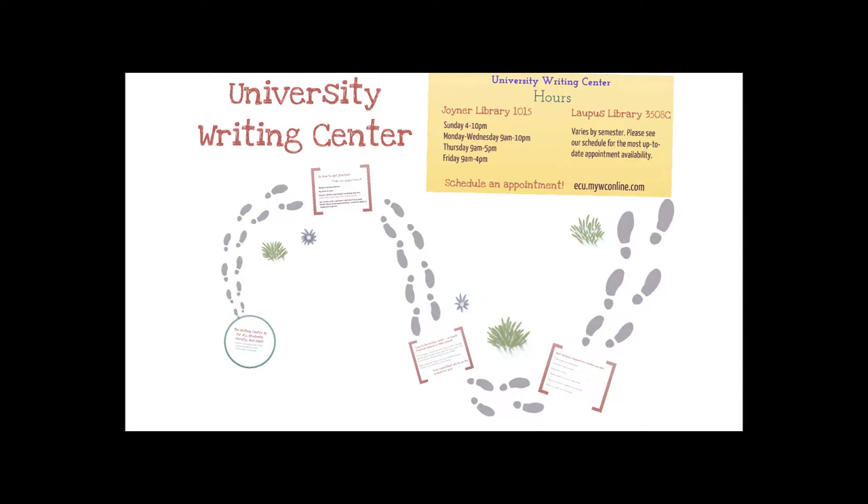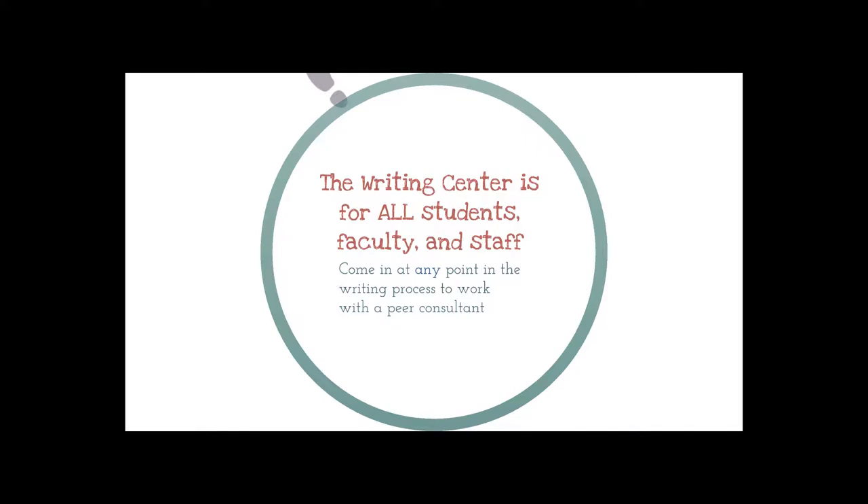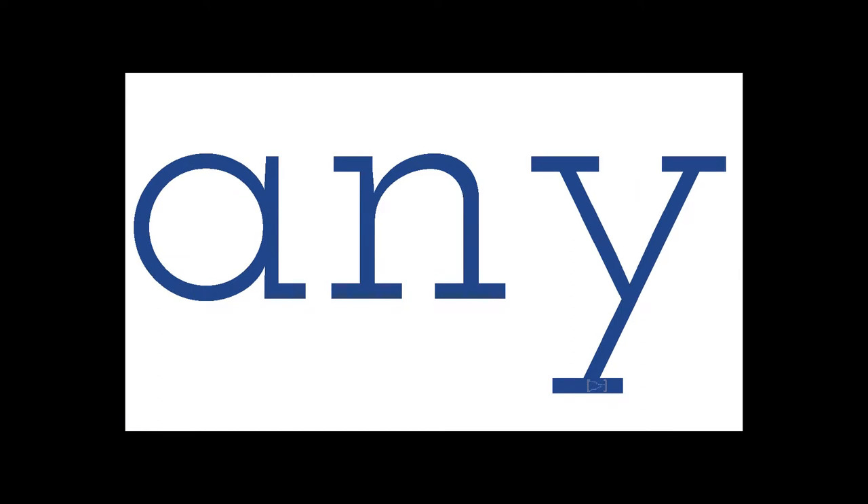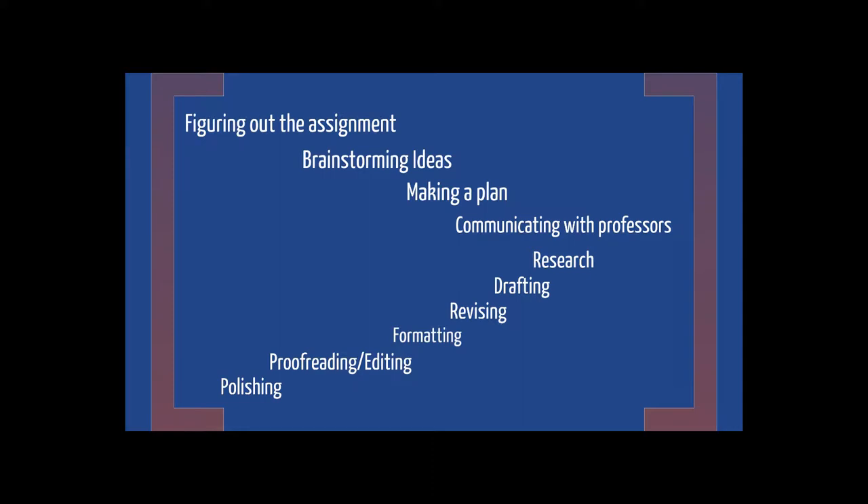Hello and welcome to our introduction to the University Writing Center. The Writing Center is open to all students, faculty, and staff here at ECU to support writers and their work. Writers are able to come in for support on any point in the writing process, from help figuring out where to begin with an assignment, brainstorming, research and planning, to drafting, revising, and polishing.